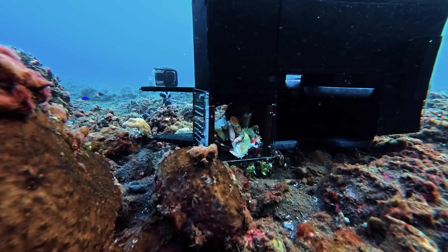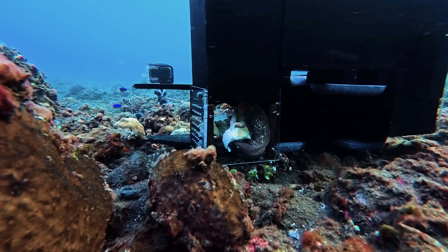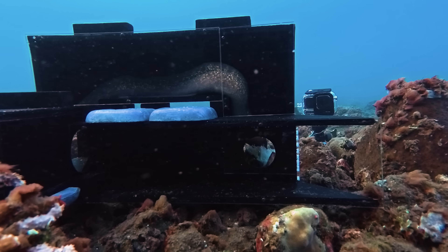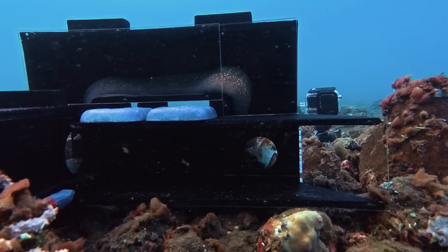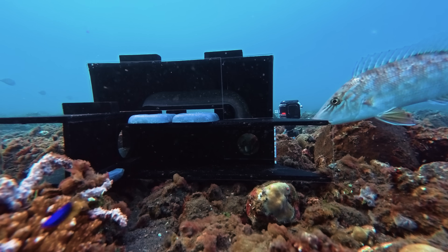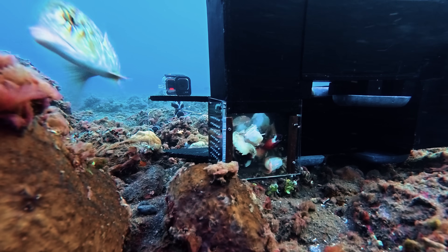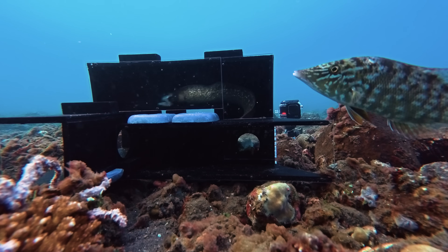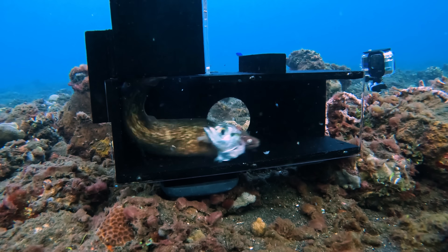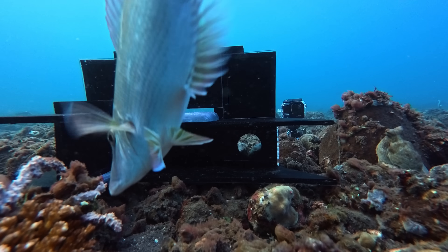This moray had opted for a fish head, ignoring the same shrimp that other white-eyed morays seemed fixated on. This individual is much larger, and perhaps indicates how moray's diets change as they mature. A wandering emperor stared intently as the moray attempted to swallow the fish whole. After failing to do so inside the maze, the moray rushed off, dropping the fish head as it exited — perhaps the emperor's intimidation tactics had paid off.